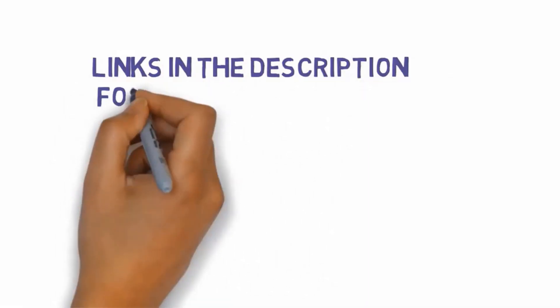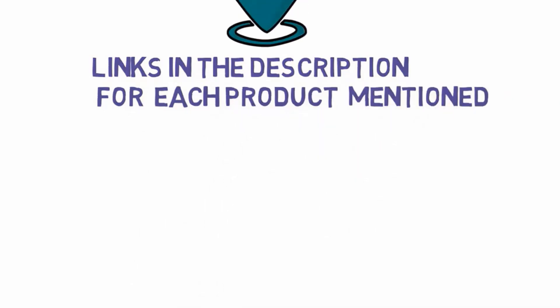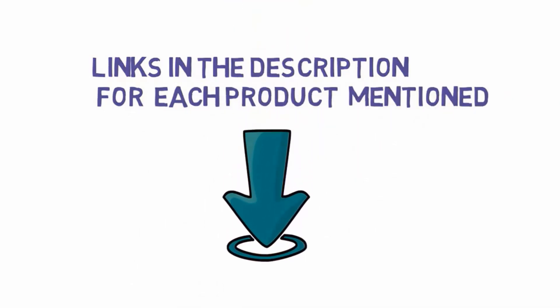We have included links in the description for each product mentioned, so make sure you check those out to see which one is in your budget range. Thanks for watching.